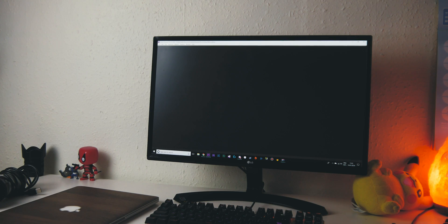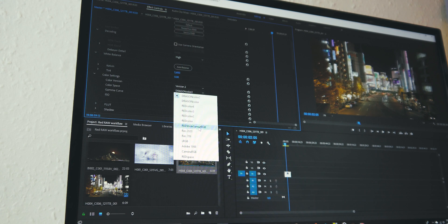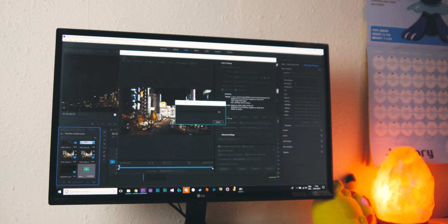So my Premiere workflow went a little bit like this. I imported my three clips that I got off Red's website, because I can't afford a Red camera. Then I modified the settings, cut the clips up, added some sound, and then added a layer of Lumetri consisting of a LUT and some basic adjustments. Then I rendered the entire thing out at a constant bitrate of 90 in H.264 format.